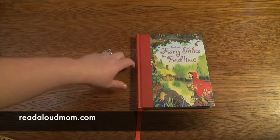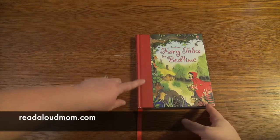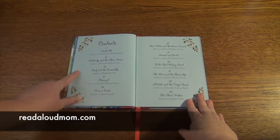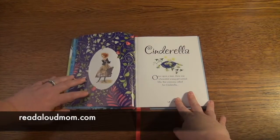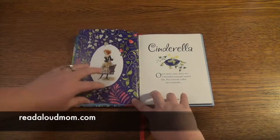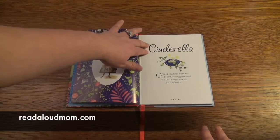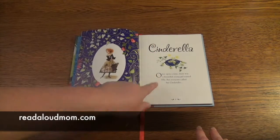This book I want to show you is the Usborne Fairy Tales for Bedtime. It's a beautiful hardcover book with cloth binding and a ribbon marker. There are 11 classic fairy tales in this book surrounded by beautiful illustrations. I love how at the first page of each story there's a gorgeous silhouette of the main character, and then you have the title, a very pretty picture, and a small little blurb of text.